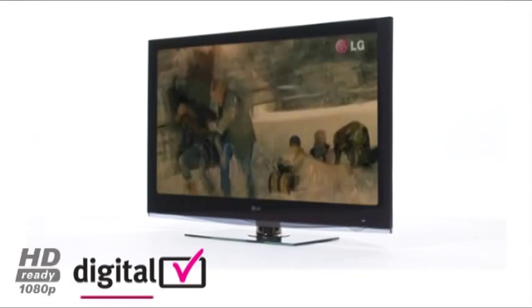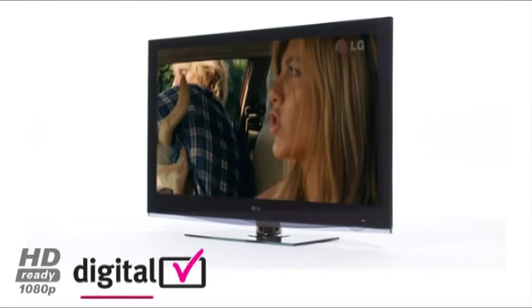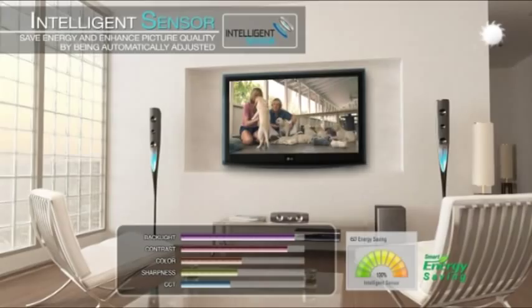1080p television is the only way to fully experience the true potential of high-definition gaming and Blu-ray which takes you even closer to the action. LG 600Hz subfield driving plasma technology provides zero motion blur and the ultimate razor-sharp response time, perfect for watching high-speed viewing such as sports and movies.